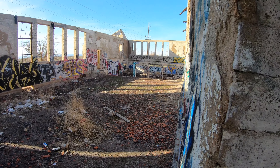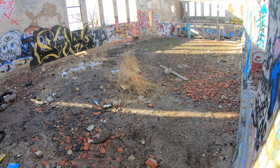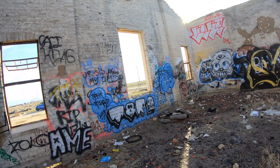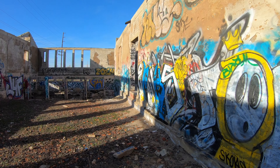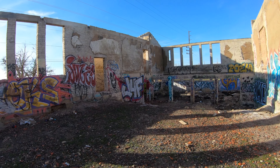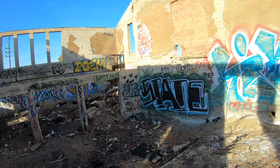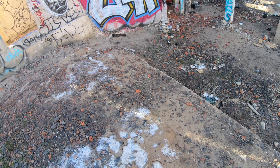This must have been the main part where everyone would pray. Maybe these were the stained glass windows over here — really cool. It's all graffitied out now. Another part down here — maybe this was the front where you'd come in, and then this is where they would be on stage. Not really sure.